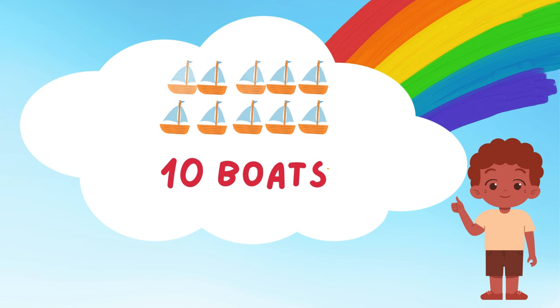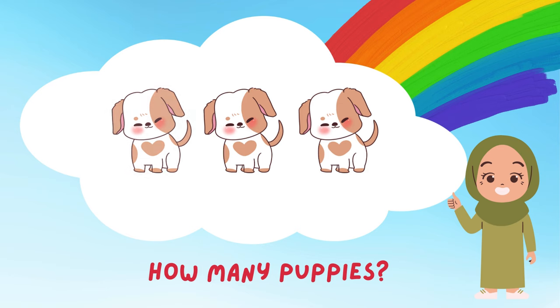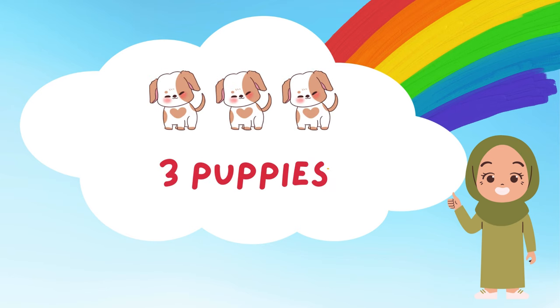Aw, look at those adorable puppies! Let's count how many there are! 1, 2, and 3! 3 fluffy puppies! They look so playful and cute! Do you want to give them a cuddle?